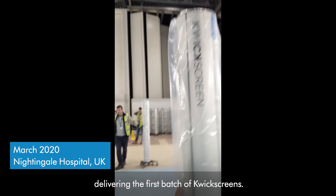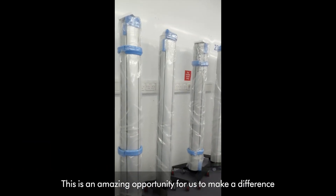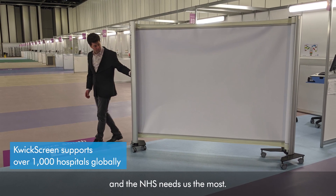I'm at the Nightingale Hospital delivering the first batch of QuickScreens. This is an amazing opportunity for us to make a difference at a time when the country needs us and the NHS needs us the most.